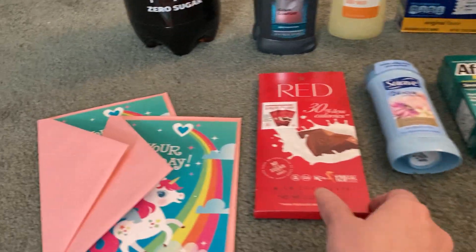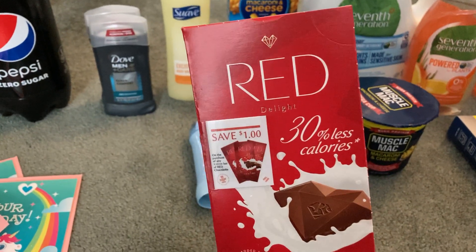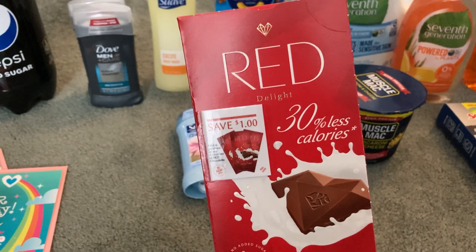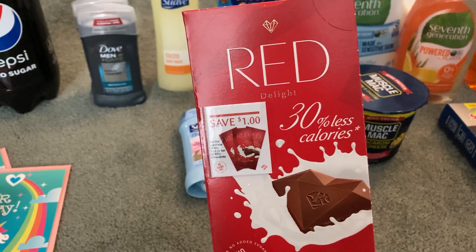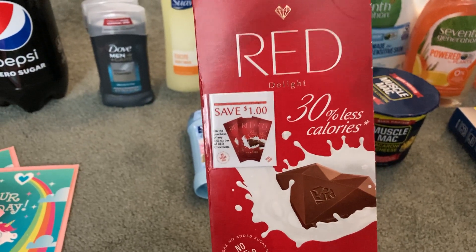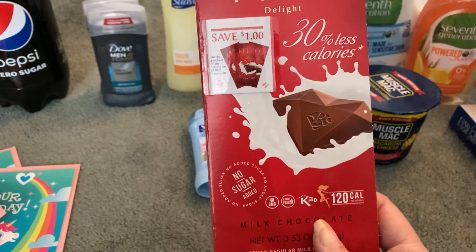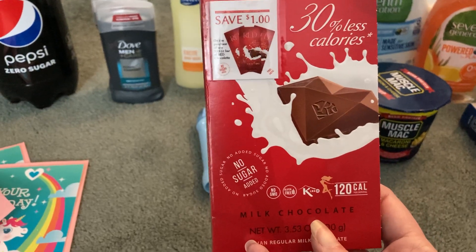The Red chocolate bar is $2.78 at my store. There is a display coupon that says 'try me free,' so if your store has that coupon be sure to grab one. Take this to the register and this item will be completely free — and yes, this is delicious milk chocolate.